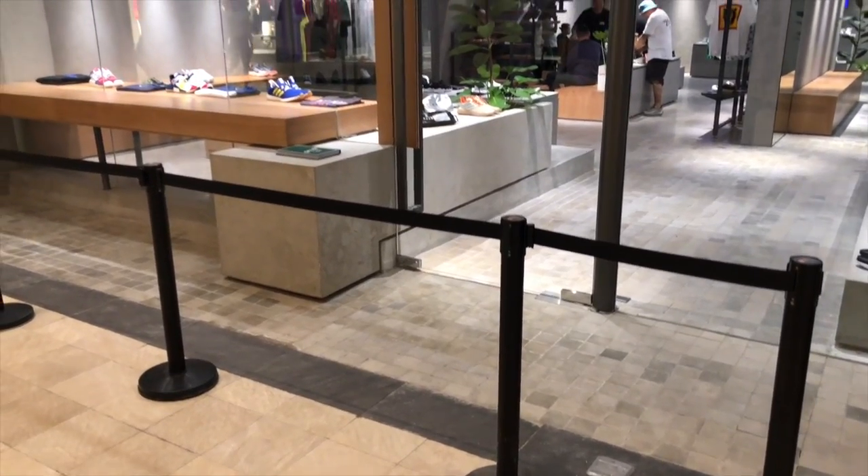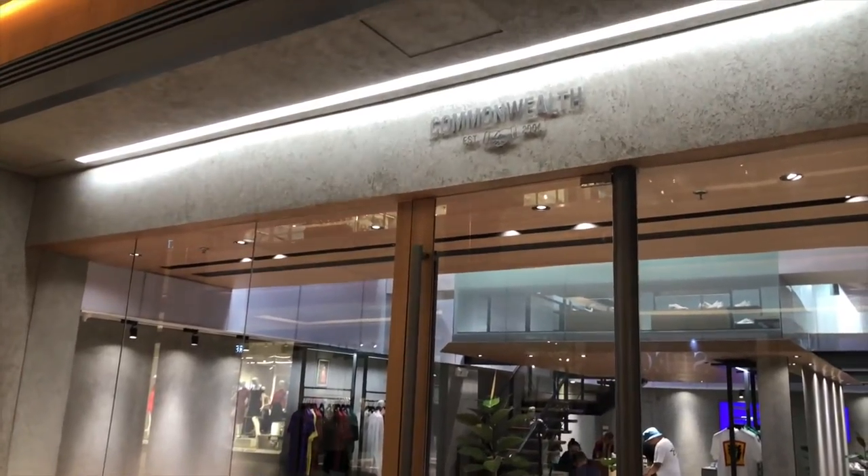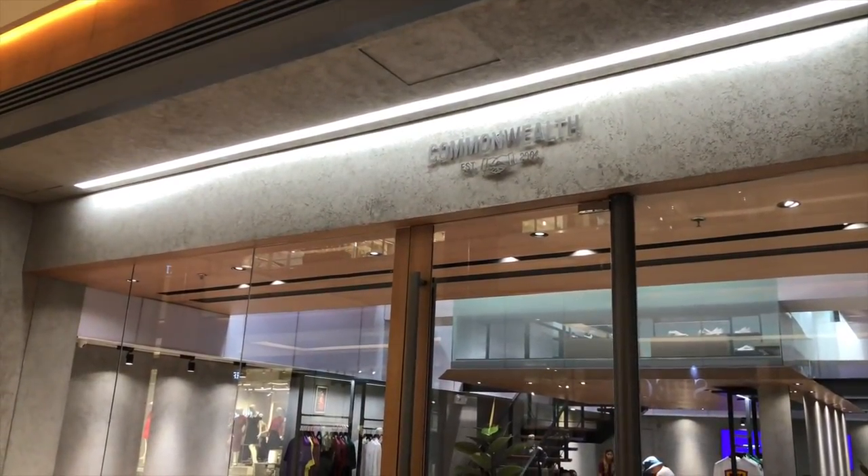Hey YouTube, Carlo here. Welcome to the vlog — this is the channel where we talk about sneakers, tech, and life. For this episode I'm excited to check out the newest store of Commonwealth: Commonwealth Power Plant Rockwell.